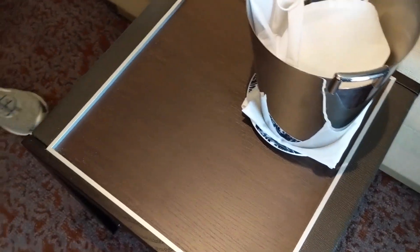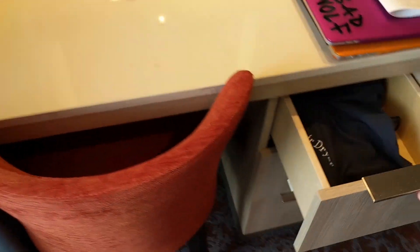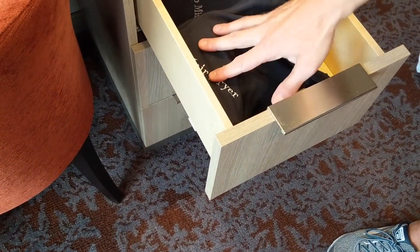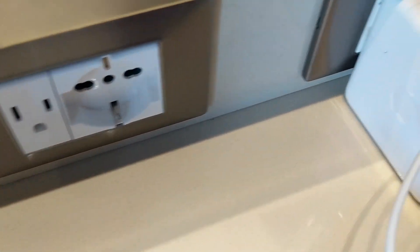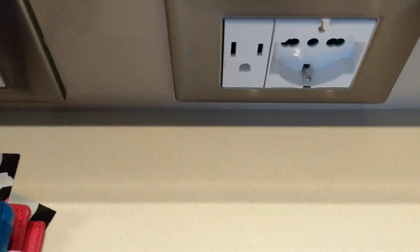Over here is the desk with three drawers. They provide a makeup mirror, hair dryer, and plenty of outlets — you've got USB ports, several US plugs, and a couple of the European style plugs.